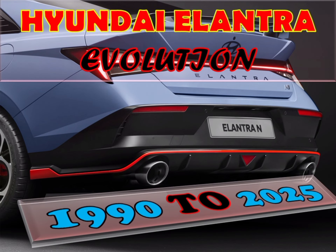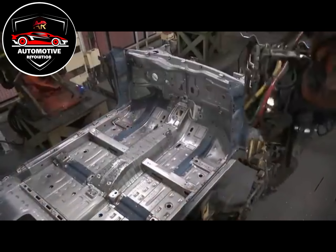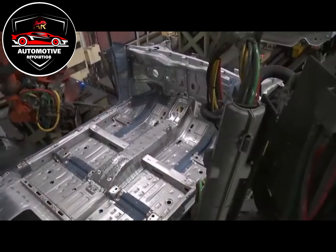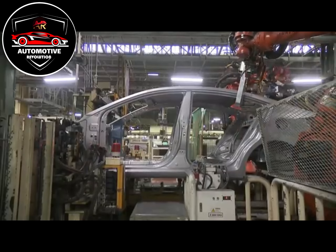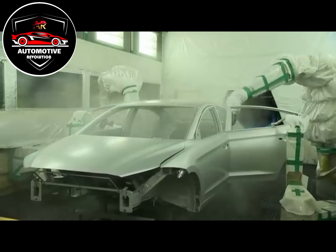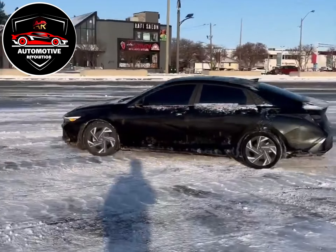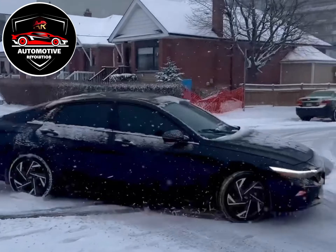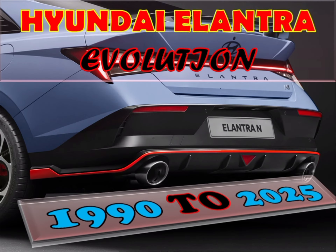The Hyundai Elantra, also known as the Hyundai Avante, is a compact car produced by the South Korean manufacturer Hyundai since 1990. The Elantra was initially marketed as the Elantra in Australia and some European markets. In other markets, the name Avante is not used due to its similarity with Audi's Avant designation, which is used for their lineup of station wagons. The name was standardized as Elantra worldwide in 2001, except in South Korea, Singapore and Russia.